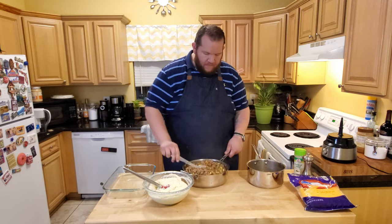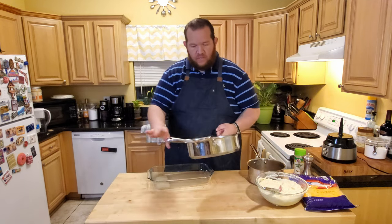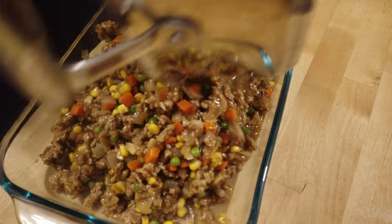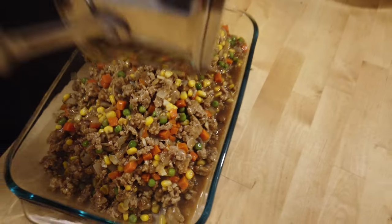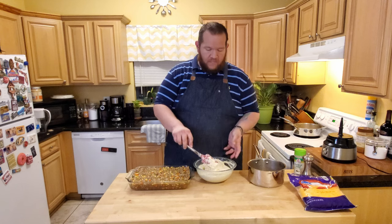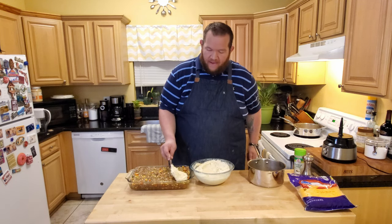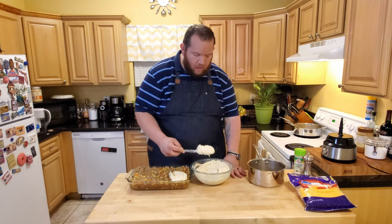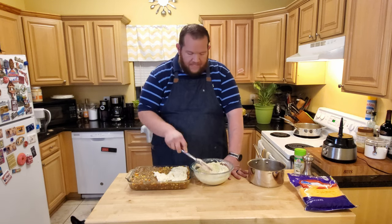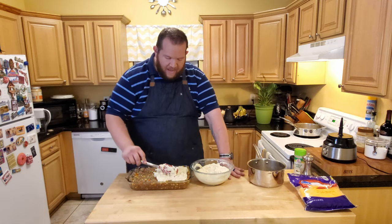Once everything is nicely combined, we're going to take our 9x13 casserole dish and add the meat and veggie mixture in. The pan's mostly full and that's okay - the mashed cauliflower just goes on top as a topping. Because cauliflower mash is a little thinner than regular mashed potato, you want to gently lay it all over the top. Be really careful not to push the cauliflower down and mix it into the filling - you want noticeably separated layers. Use your spatula to spread it carefully.